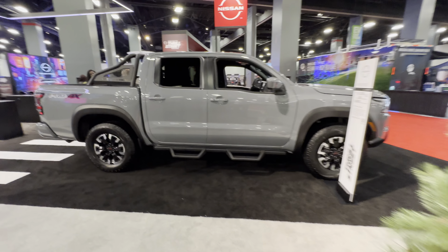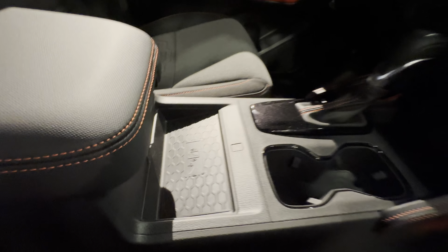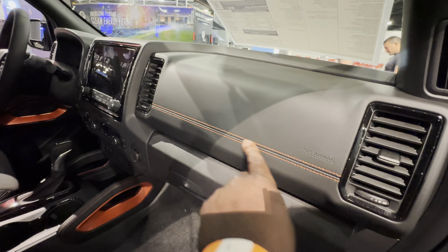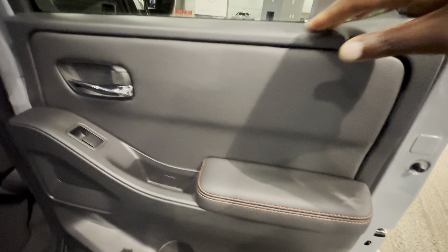Let's check out the Nissan Frontier. It's got a 3.8-liter V6 engine and 24 miles per gallon on the highway. It has a charging port, a new screen, accent stitching — this is the Pro 4X trim. Manual seats, soft touch materials, and power options.